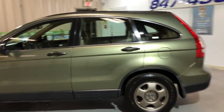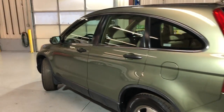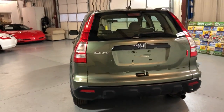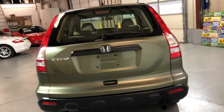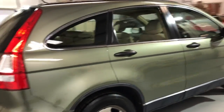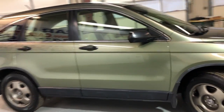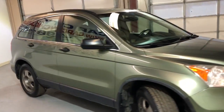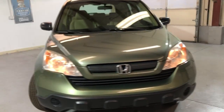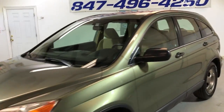A beautiful looking SUV, a gas saver — as you know, Honda: reliable, nice, clean, very well kept and maintained. Body looks great, it's got a clean Carfax report, no accidents, beautiful tires, all matching all around in good shape. Runs and drives very nice, very clean on the inside and outside. Front row ready — it's been detailed and inspected.